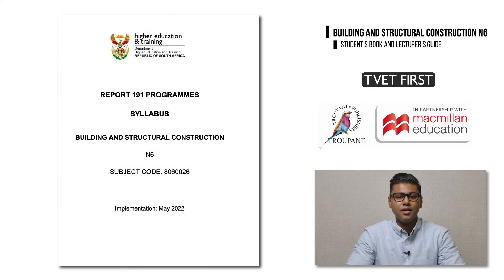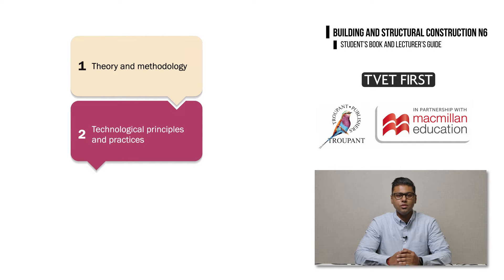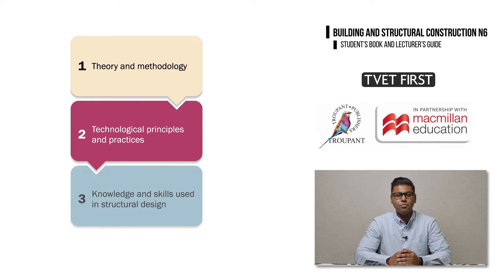The syllabus for Building and Structural Construction N6 has been fully updated for the modern workplace. The new curriculum has three aims: number one, to provide background knowledge of the theory and methodology applied in building and structural construction; number two, to introduce students to technological principles and practices in the industry; and number three, to provide students with the knowledge and skills needed in structural design.